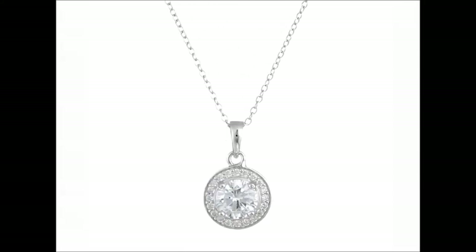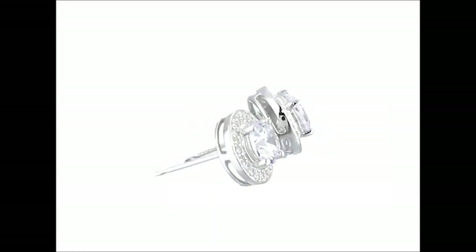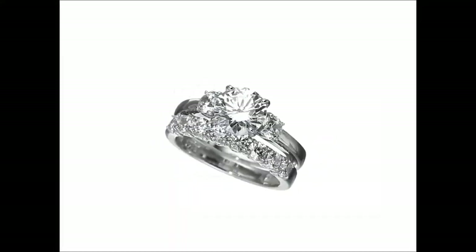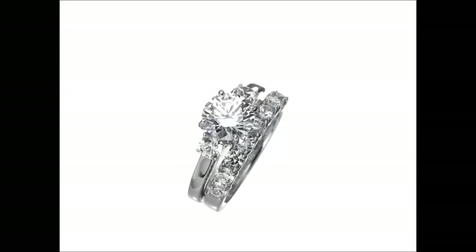Moving on to the earrings — they perfectly complement the necklace, creating a harmonious balance. The CZ Drop design enhances the overall elegance, ensuring you stand out with every turn of your head. Whether you're a bride or attending a special event, these earrings are sure to make a statement.